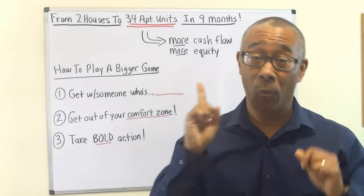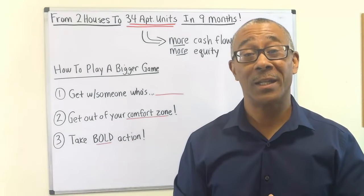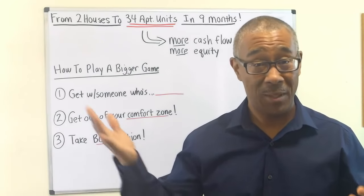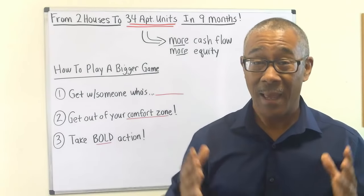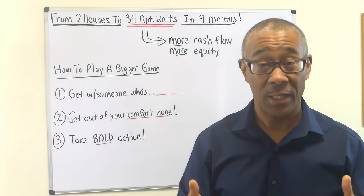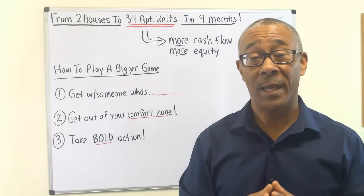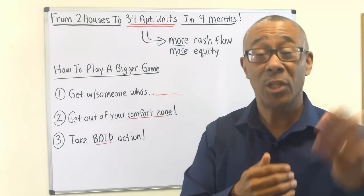Is it possible that you can sell your one single family home and purchase a fourplex? Of course it is — happens all the time, I personally recommend it. What can you do with two single family homes, maybe two fourplexes? Yes, but how about 34 apartment units? That's exactly what one of our beginning commercial students just did. He sold his two single family home rentals and purchased 34 apartment units. I believe that life should always be played at a bigger game, continually.